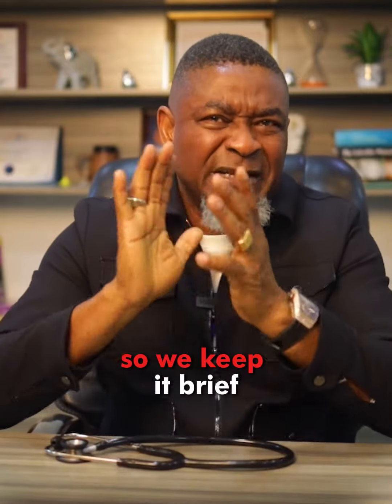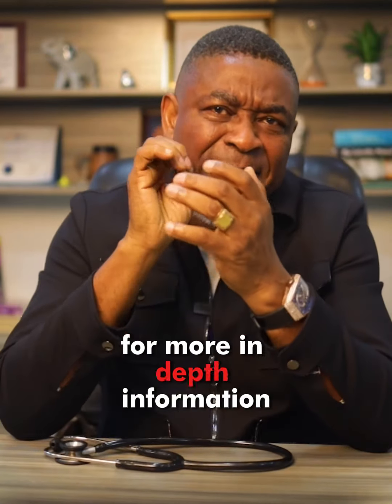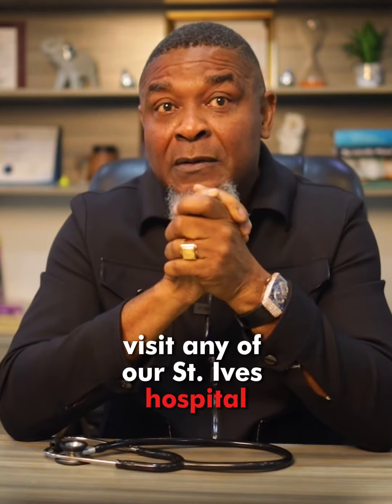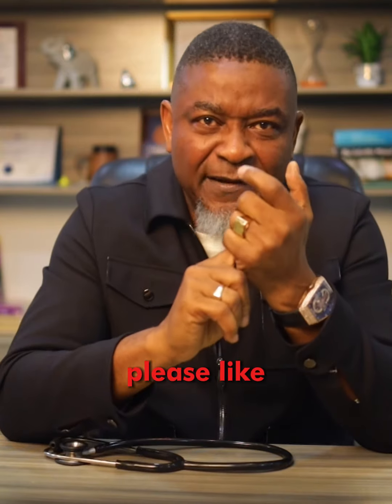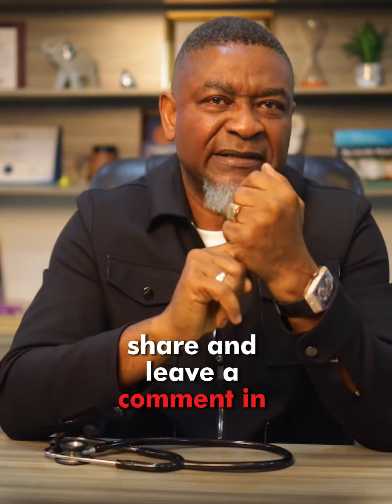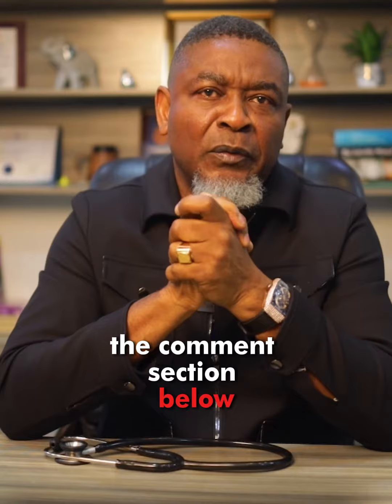This is a Health Byte, so we'll keep it brief. For more in-depth information on this topic, visit any of our St. Ives Hospital locations and talk with our consultants. If you found this video helpful, please like, share, and leave a comment in the comment section below. Thank you.